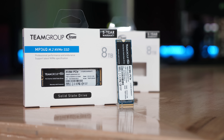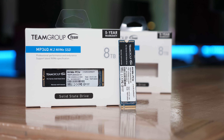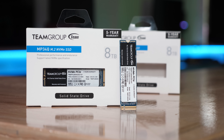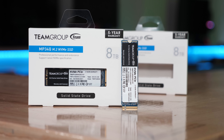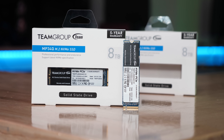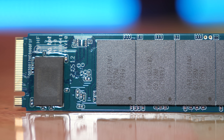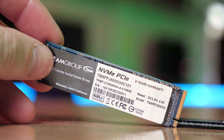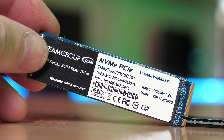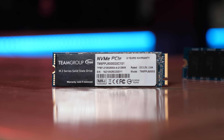Helping make all this testing possible is Team Group, who graciously sent over a pair of their 8 terabyte MP34Q M.2 NVMe SSDs. These tiny SSDs offer 8 terabytes of high-speed storage — one for the Windows 10 install and one for Windows 11 — affording me the ability to go back and forth to check results and in some instances even triple-check results. These drives offer read throughput of up to 3.4 GB/s with writes as fast as 3 GB/s, and I'll be including some SSD results towards the end of the video.